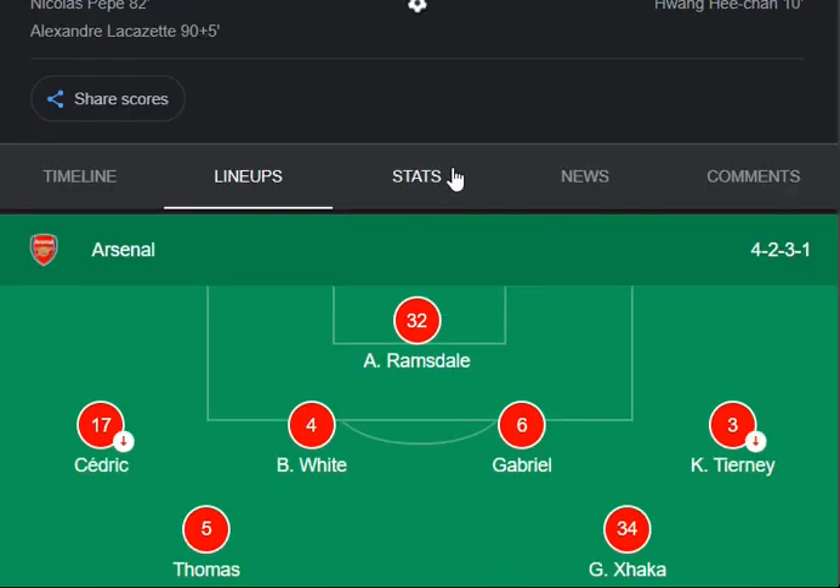Moving on to the match stats: the shots competition is 25 to 6, shots on target is 6 to 2, possession rate is 56 to 44, and the passes rate is 500 to 405 passes.